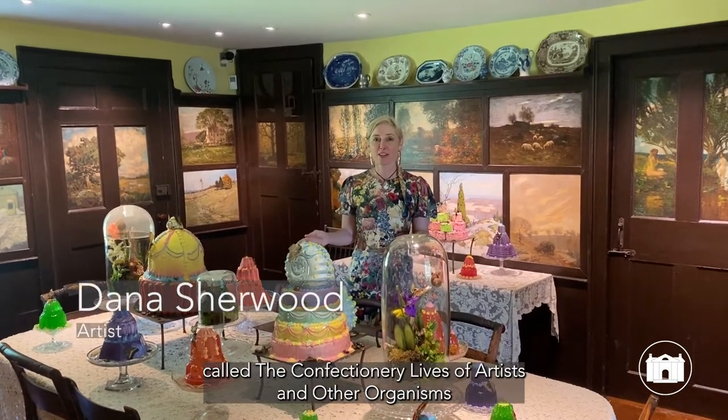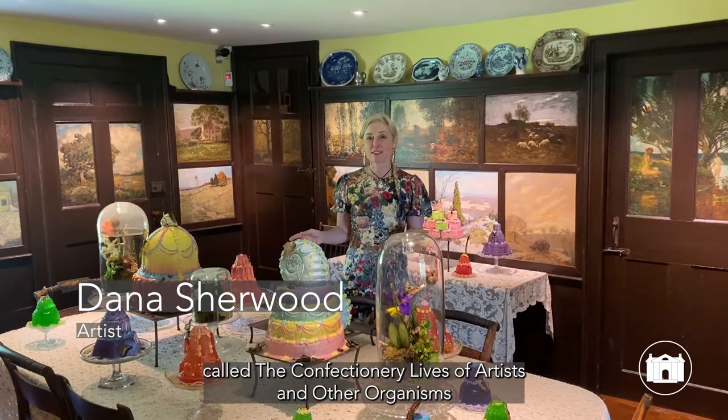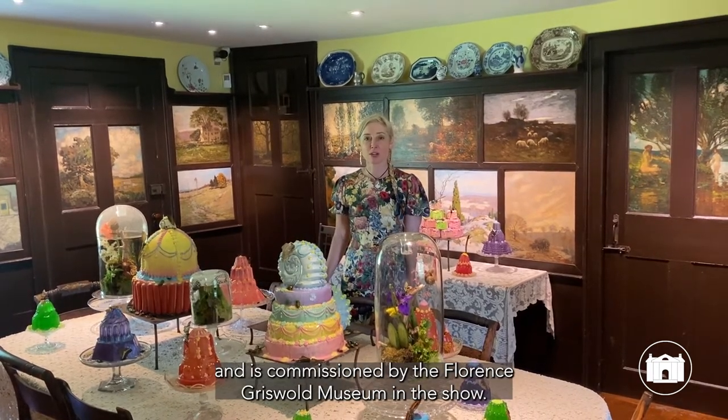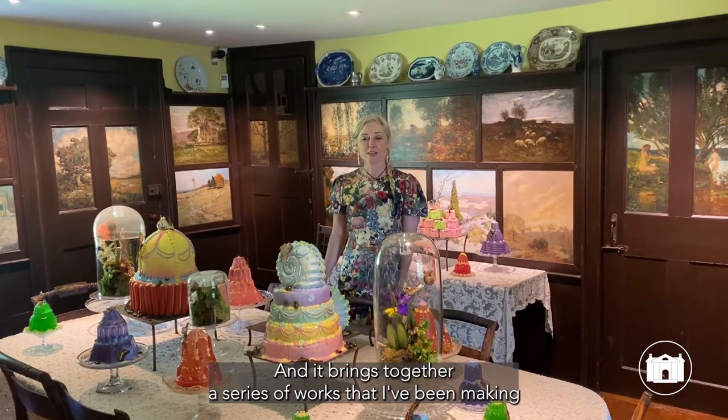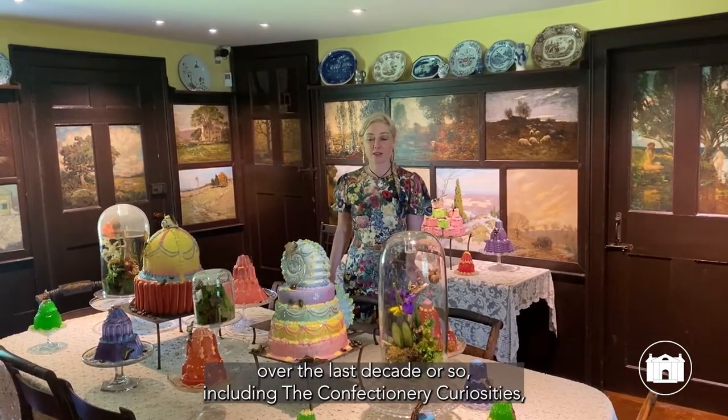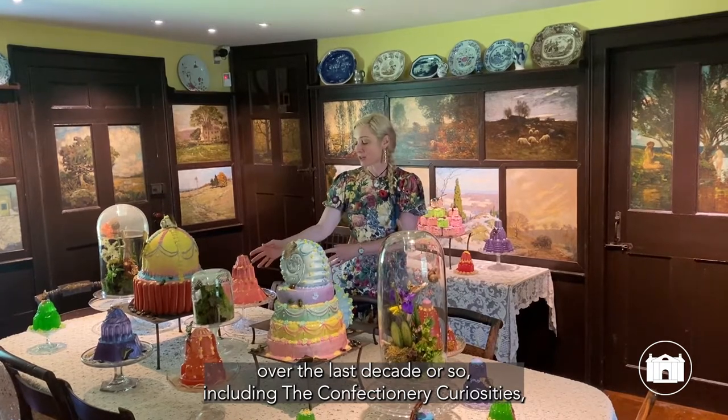This work is called The Confectionary Lives of Artists and Other Organisms and is commissioned by the Florence Griswold Museum for this show. It brings together a series of works that I've been making over the last decade or so, including the Confectionary Curiosities.